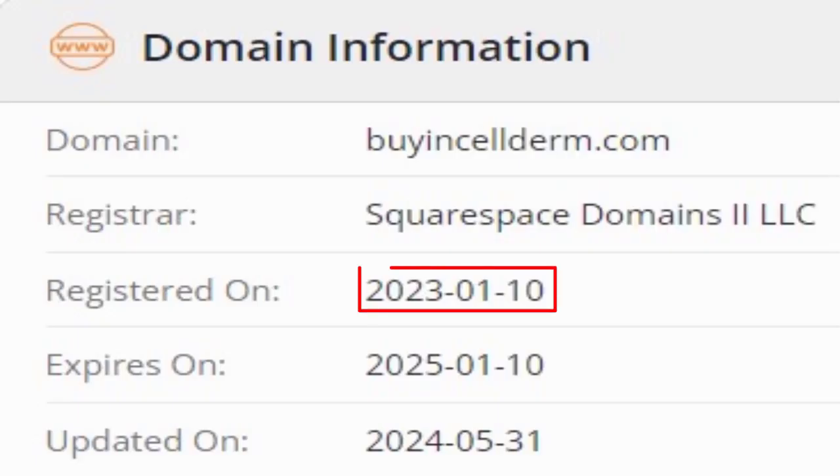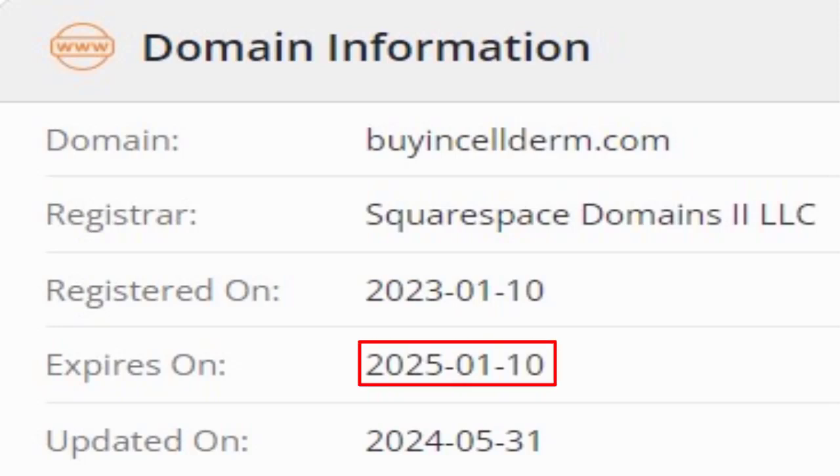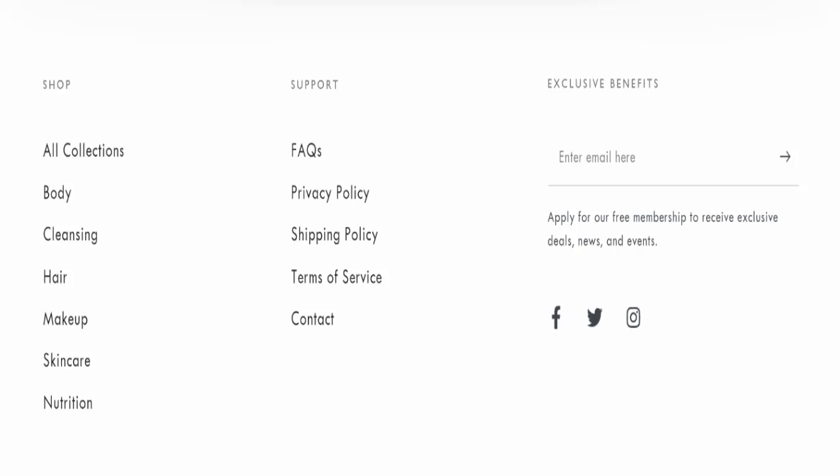This website was registered on the 10th of January 2023 and will expire on the 10th of January 2025, which means it was registered recently and will expire next year — a moderately good sign for this website.